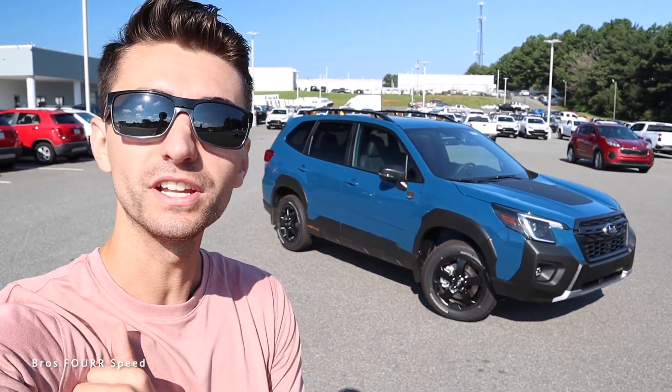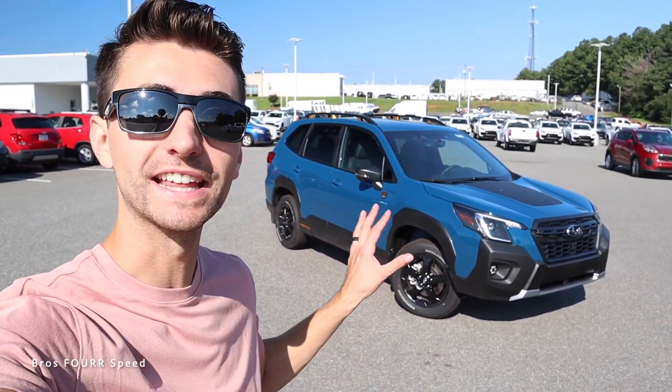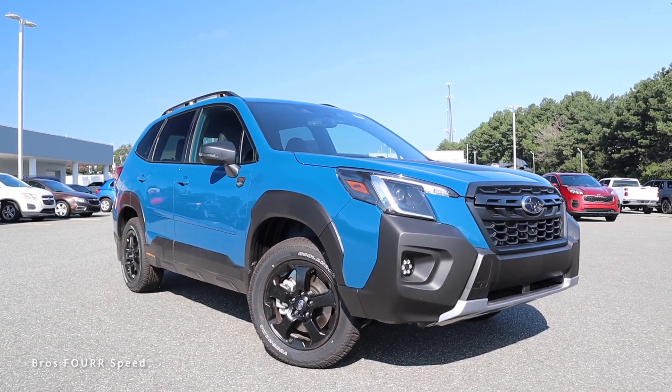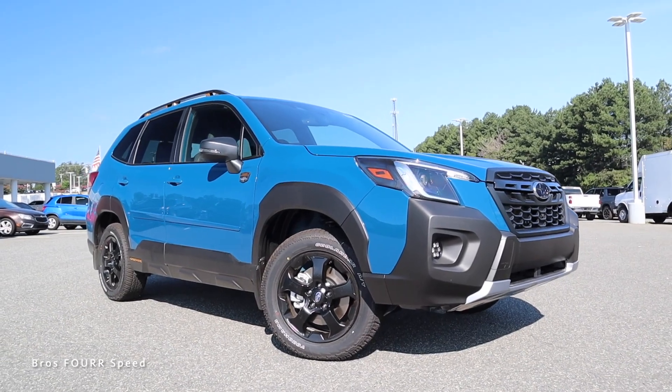Welcome back to the channel. In today's video we're going to take a look at the 2022 Subaru Forester Wilderness Edition. Big shout out and thank you to Randy Marion Subaru for providing this car for today's video — check out their website links down below. The model we're looking at today is finished in Gaze Blue, has Option Package 22, and an MSRP of $38,300.